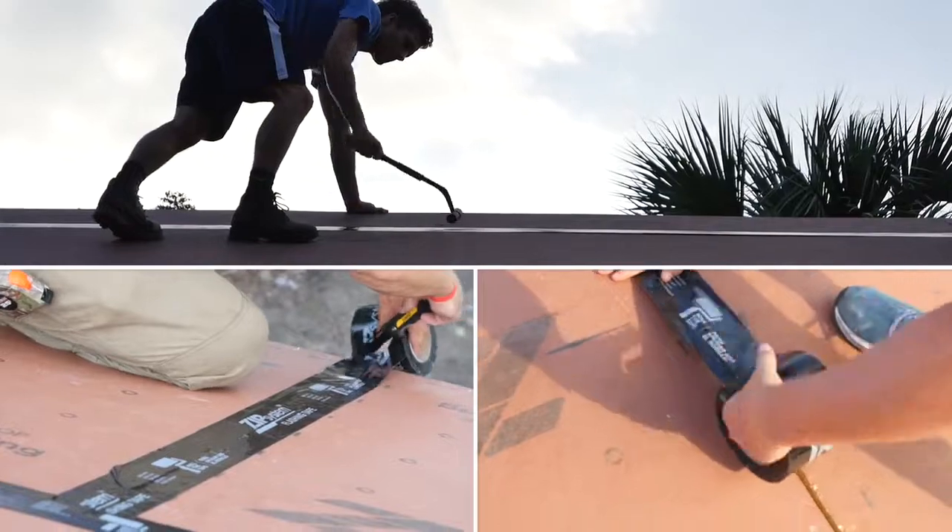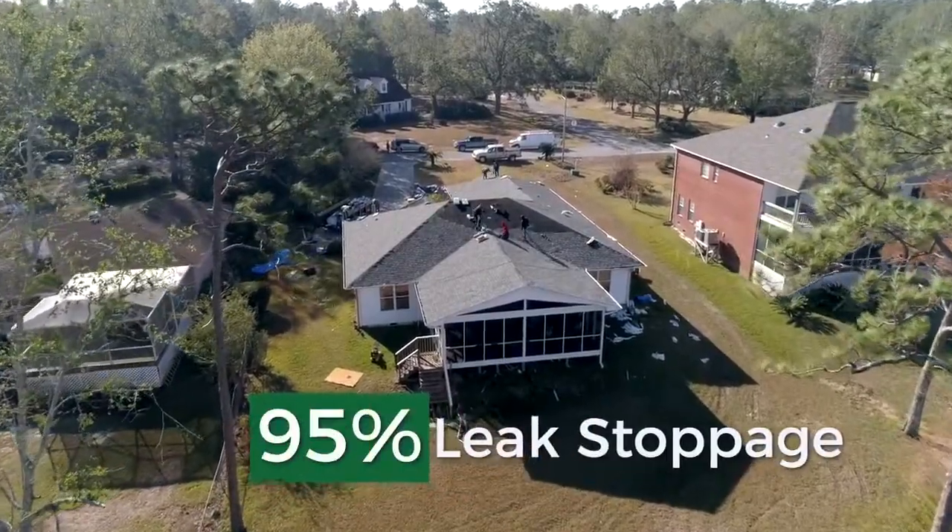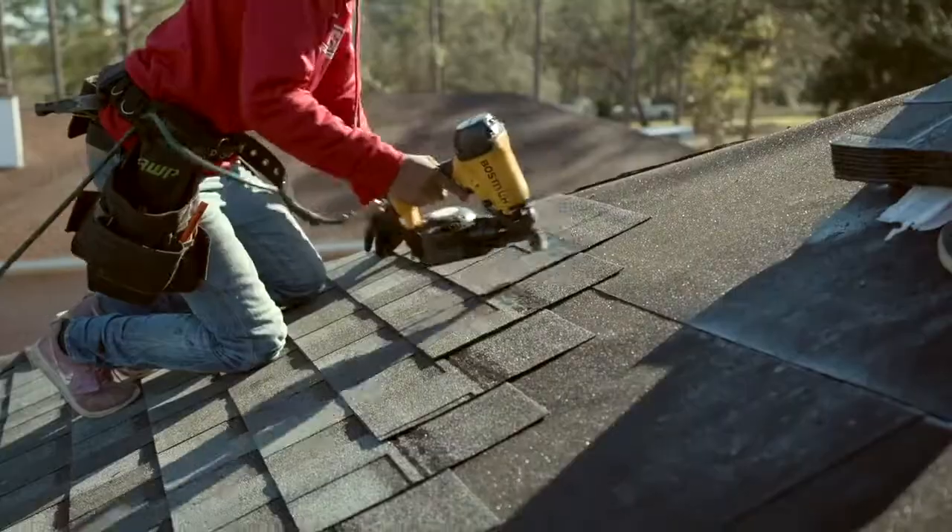So Fortified requires roofers to seal those seams, stopping as much as 95% of the water from getting in — even if you lose a few shingles.